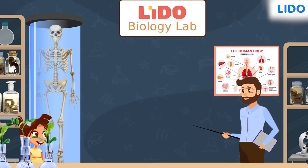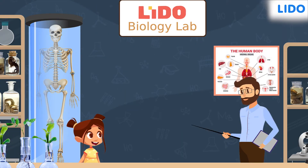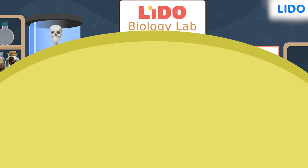Hi again! Remember how Avi's teacher had promised to tell her about the remaining phylum on another day? Well, that day has arrived. Avi is back in the biology lab with her teacher. The first specimen that Avi is going to examine today is an earthworm.